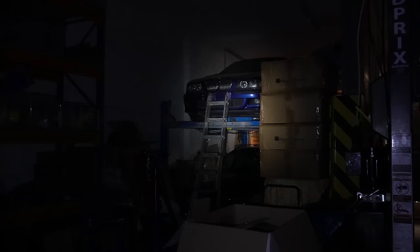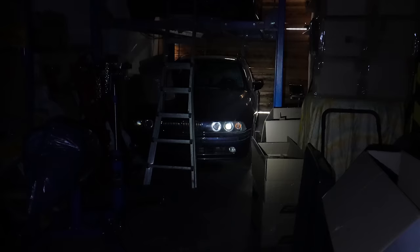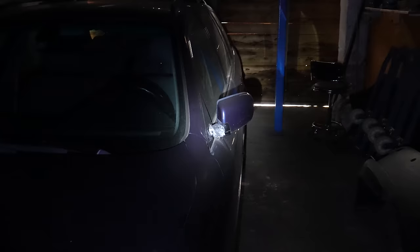Can you tell what it is? It is a 2003 E39 530i Touring, and it looks like it's finished in Toledo Blue over grey leather interior. As you would imagine, it is extremely broken. But all is well, because it has a heated steering wheel.